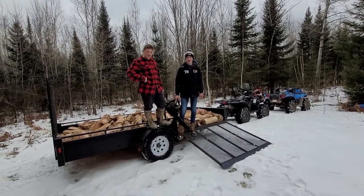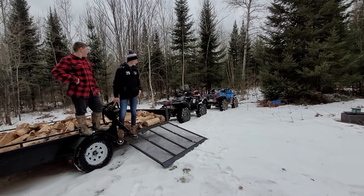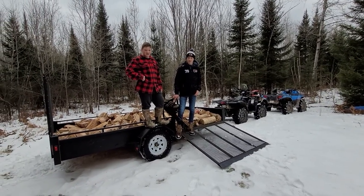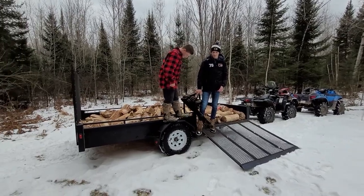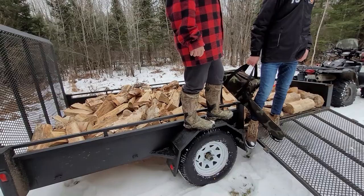He got it stuck in one snowbank, so they hooked the winch cable up to Cadence's heavy duty 850, and that yanked it and we got it going again, and pulled it back here without incident the rest of the way. They're pretty powerful machines to tow a load this size — it's a lot of wood, 1760 pounds worth.